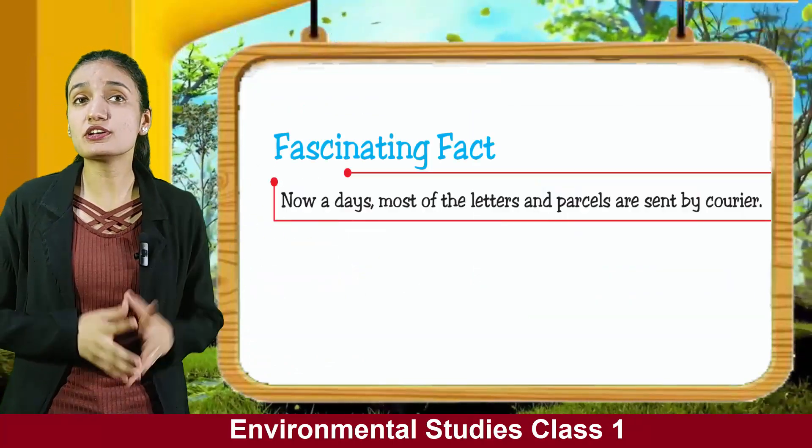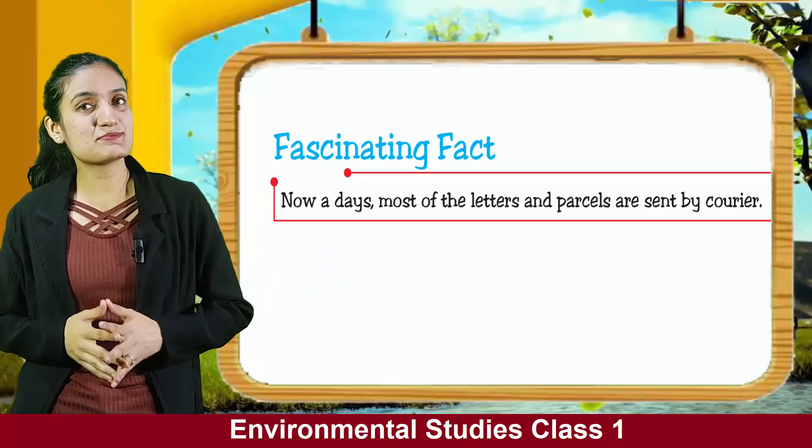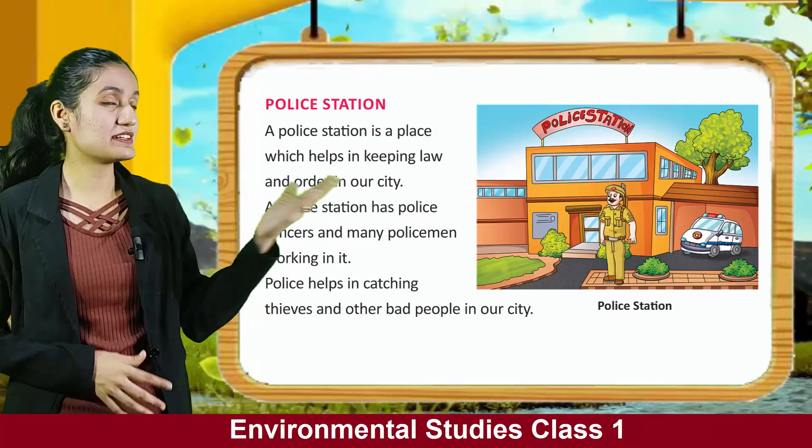Now, a fascinating fact: nowadays, most of the letters and parcels are sent by courier. Police station.